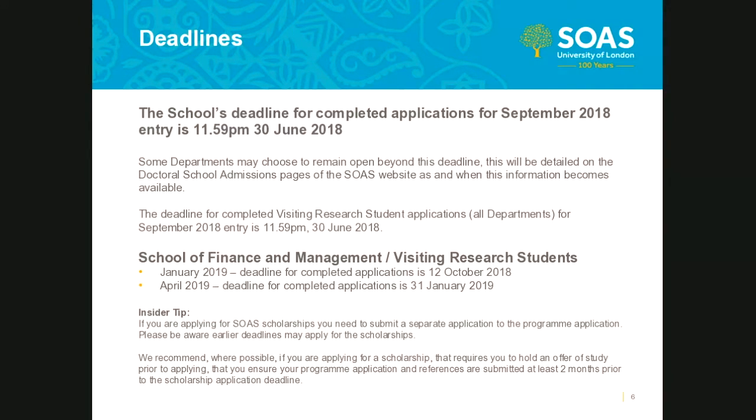Deadlines are important to consider when making your application. The school's deadline for completed applications for September 2018 entry is 11:59pm on the 30th of June 2018. Strict deadlines apply for the visiting research student program, and applications that remain incomplete after these deadlines will be withdrawn. So if you are applying for the VRS program for September 2018, you must have a completed application by 11:59pm on the 30th of June 2018. Some departments may choose to remain open beyond the school's deadline.